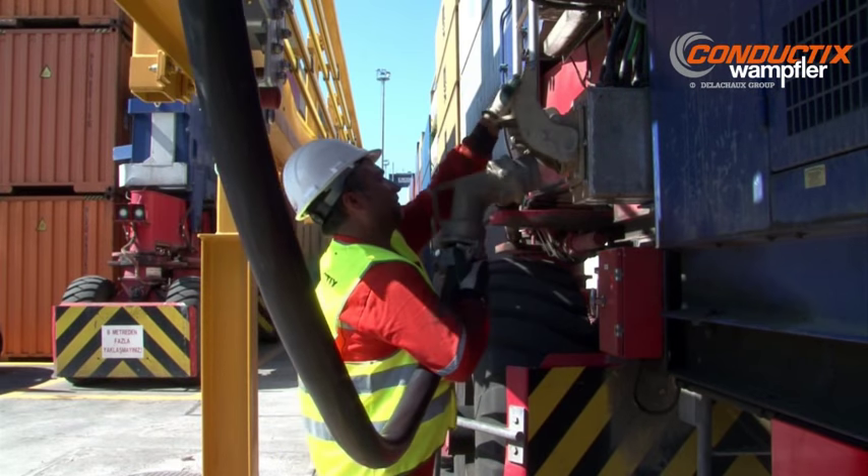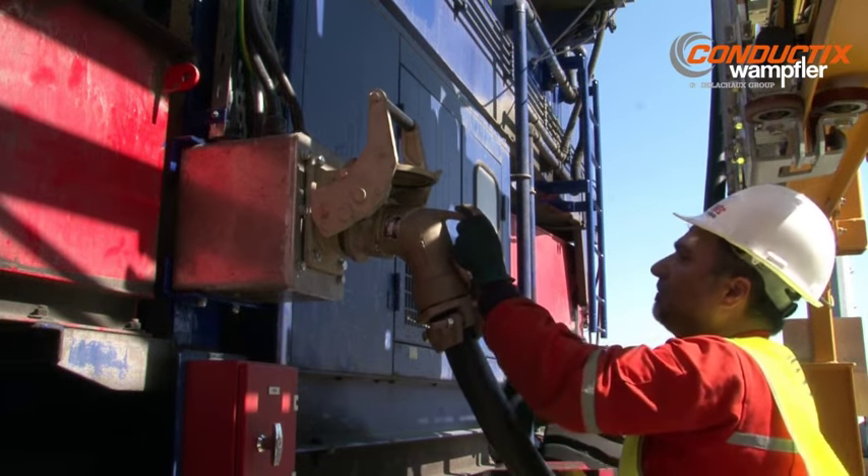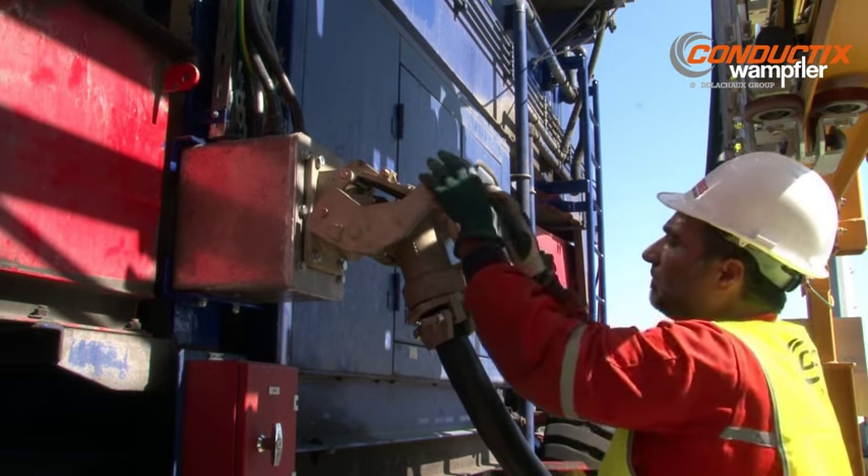Electrical safety is of paramount importance. Several pilot pins on the plug guarantee that the plug will not be energized during the plug-in process.